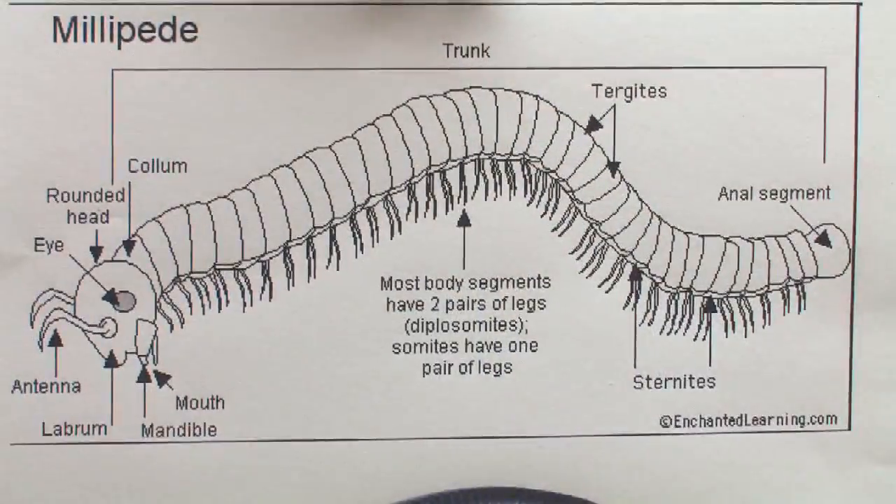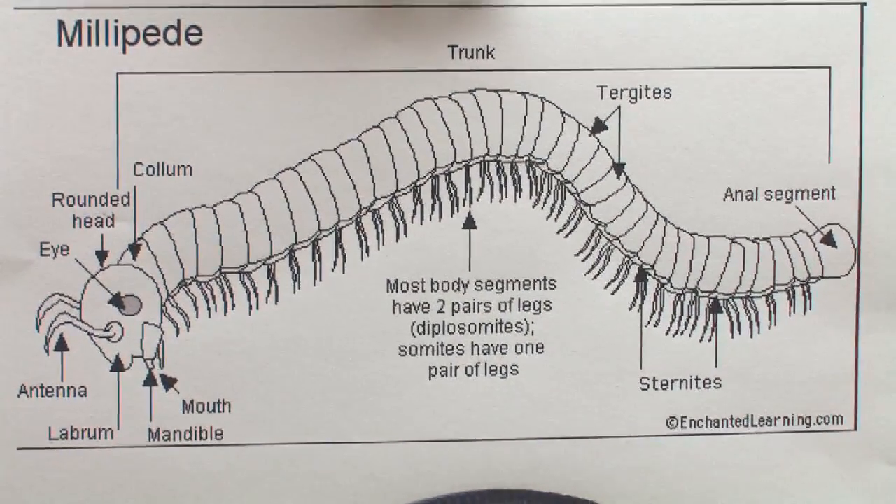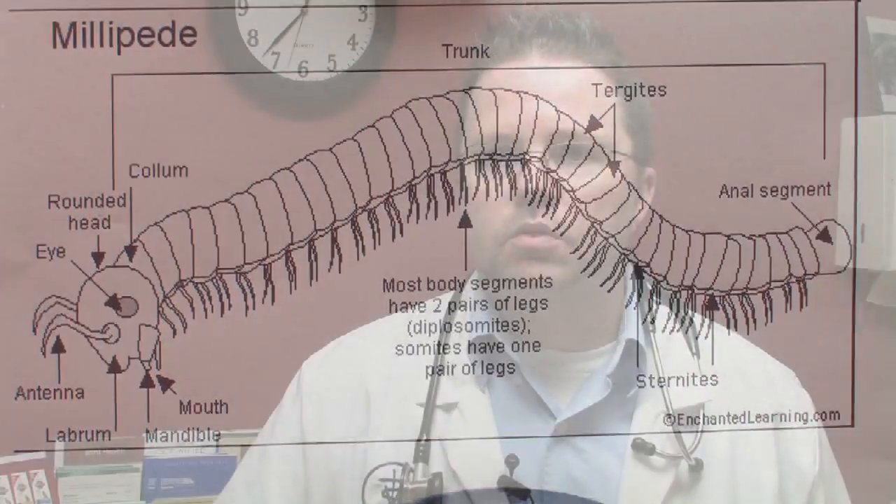The question is: how many legs does a millipede have? The millipede gets its name from the Latin terms milli, which means a thousand, and pede, which means foot — so 'thousand foot' is the millipede's translation. They actually don't have a thousand legs or a thousand feet.